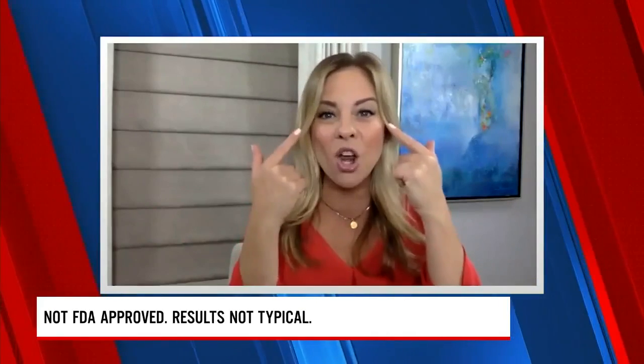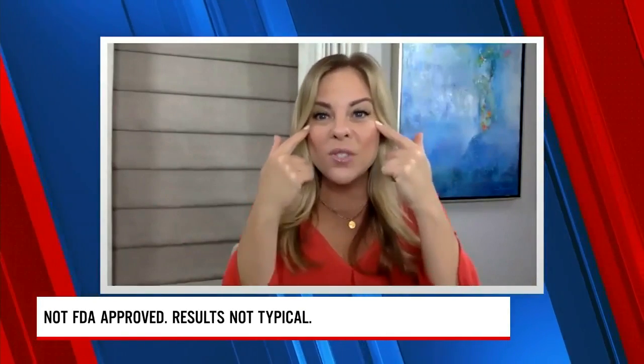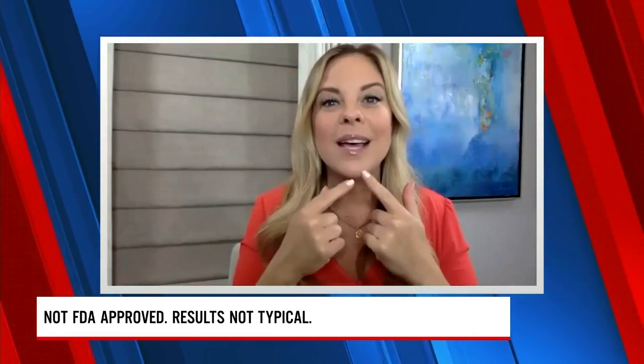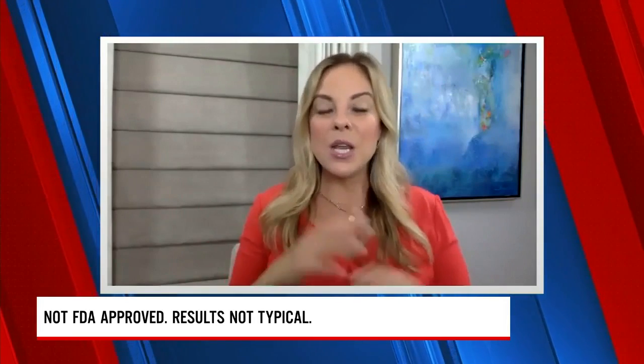You put it on clean, dry skin and we are erasing the signs of aging for the day. We're talking under eye bags gone for up to 10 hours — crow's feet, 11 lines, deep forehead lines. Plexiderm also works really well on nose to mouth lines and around the jaw and lips. Just a little bit goes a long way. It's a serum that dries quickly and visibly.